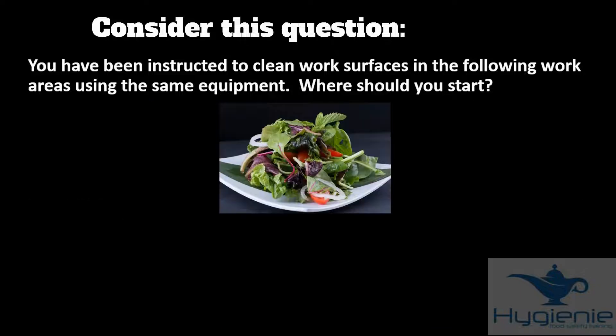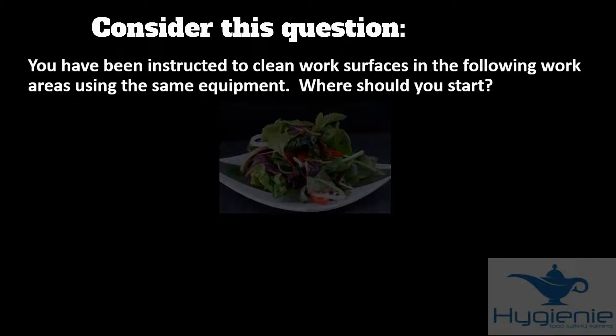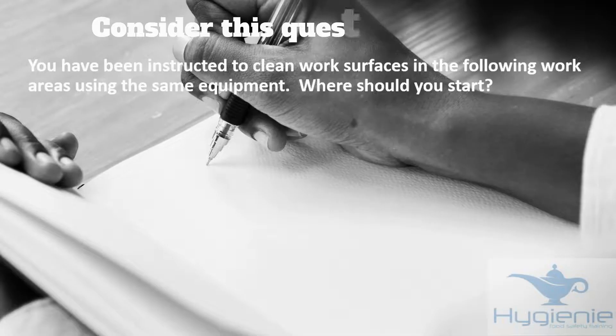Therefore those options are all wrong. However, if we start with the salad and then clean the raw poultry area, this is fine — there is no cross-contamination. The answer therefore is A. There will probably be several questions like this where you have to imagine the scenario in your mind's eye, and it may help to make notes on the question paper.